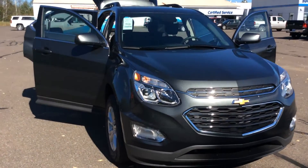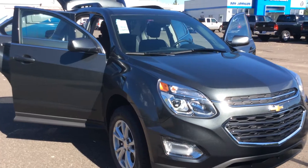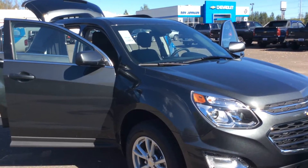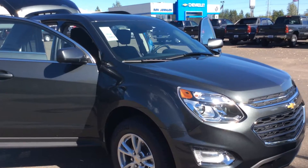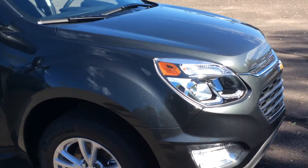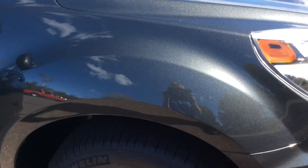Hello, this is Pam with Don Johnson Motors in Hayward, Wisconsin. What you're looking at here is our 2017 Chevy Equinox all-wheel drive LT version in a nightfall gray metallic. This is a pretty metallic color when the sun is out — it gives just a great sparkle.